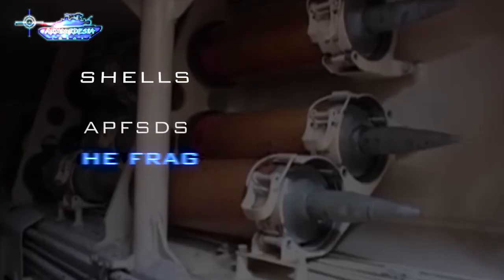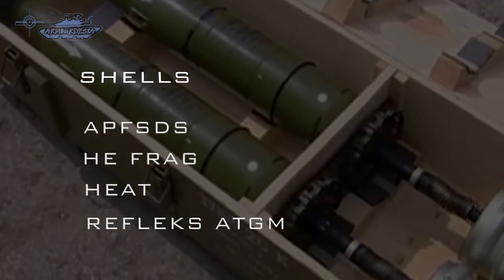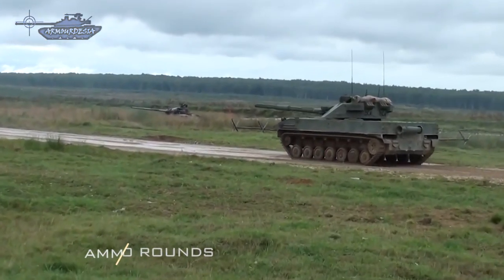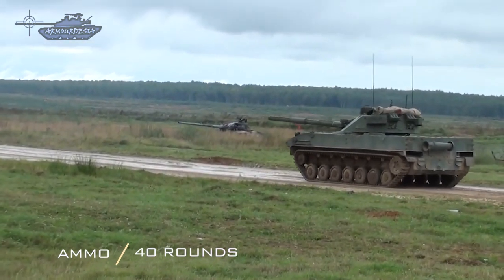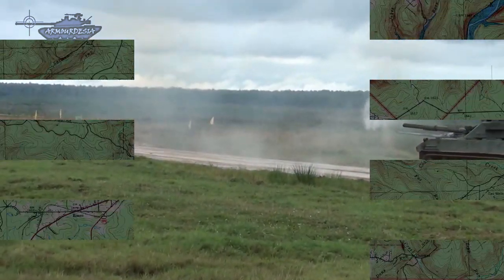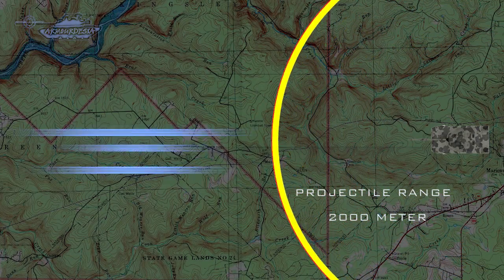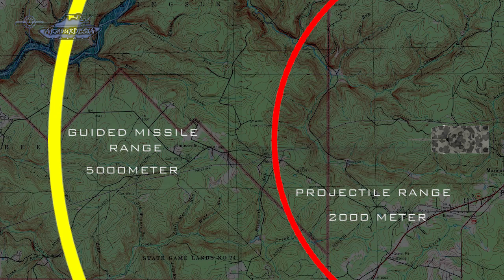It is capable of firing APFSDS, high explosive fragmentation, HEAT, and guided missile rounds. The 125mm ammo load comprises 40 rounds, of which 22 are in the autoloader and 18 are stowed. The projectiles have an effective range of 2,000 meters, while the anti-tank guided missile reaches 5,000 meters.